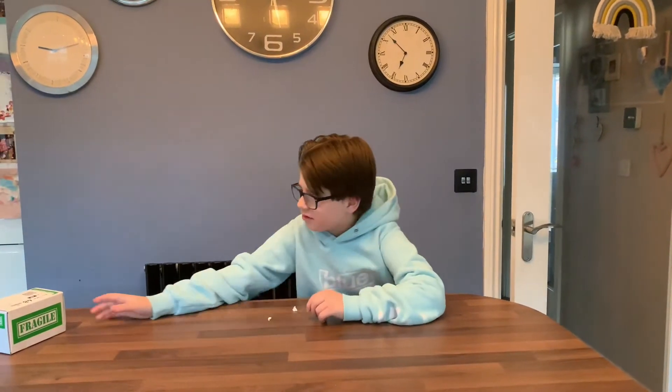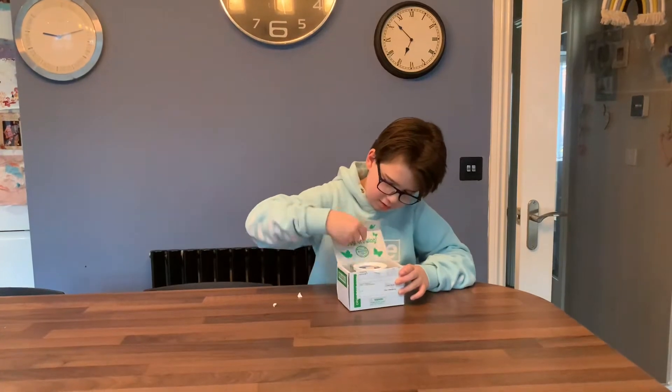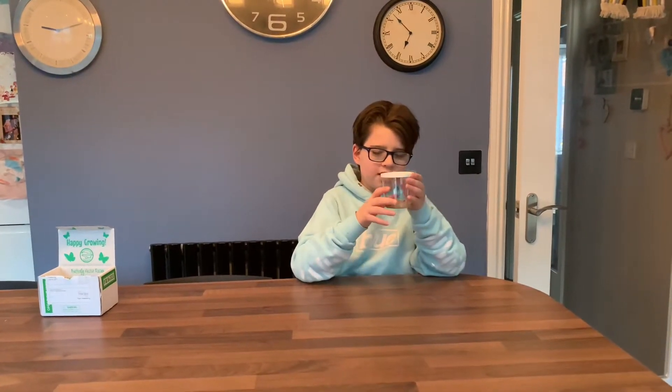Today we are going to be unboxing some caterpillars. There are a few other things that come in here but we're going to focus on these. You can see that we've got six in there.